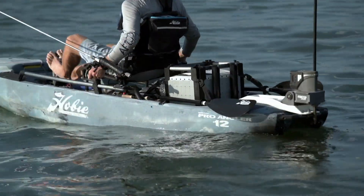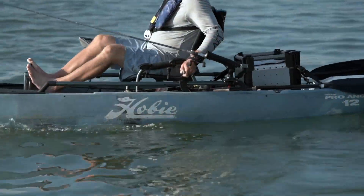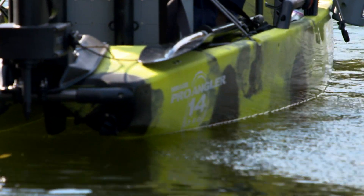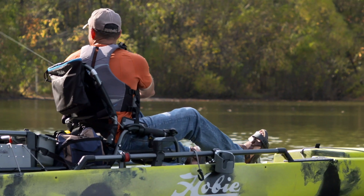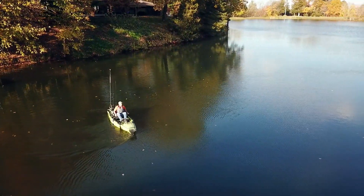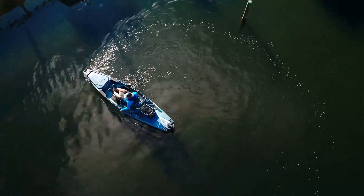And perhaps the most intriguing recent advances have come in the way of propulsion systems beyond the traditional two-bladed paddle. In terms of the human-powered options, no technology introduction has quite so captured the imagination and interest as Hobie's 360 Mirage Drive.